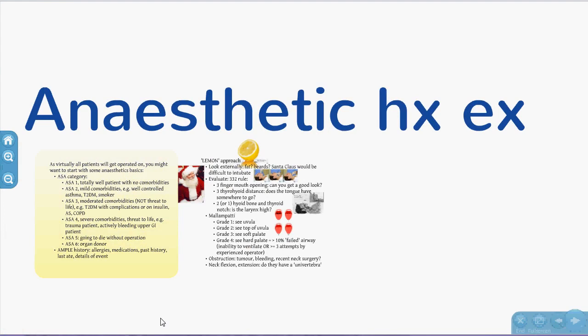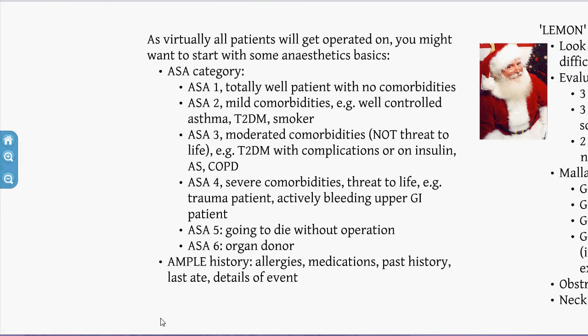A quick note on anaesthetic history and examination, because virtually everyone will be operated on. Think about their ASA score: ASA 1 is totally fit and well, ASA 5 is someone who will die without the operation within 24 hours, ASA 6 is an organ donor. ASA 2, 3, 4 represent mild, moderate, and severe comorbidities. ASA 2 might be someone with well-controlled diabetes, ASA 3 might be uncontrolled diabetes with complications, and ASA 4 is anyone with a significant threat to life.